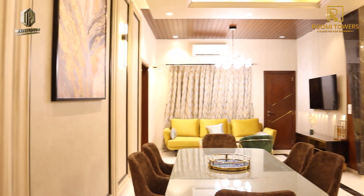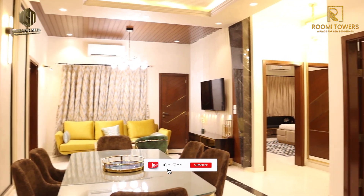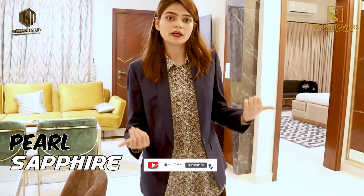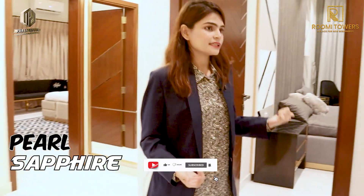This is the lounge area, which has a lot of space. They have defined the types of apartments here — there are 3-bedroom apartments named Pearl and Sapphire, each customized differently.